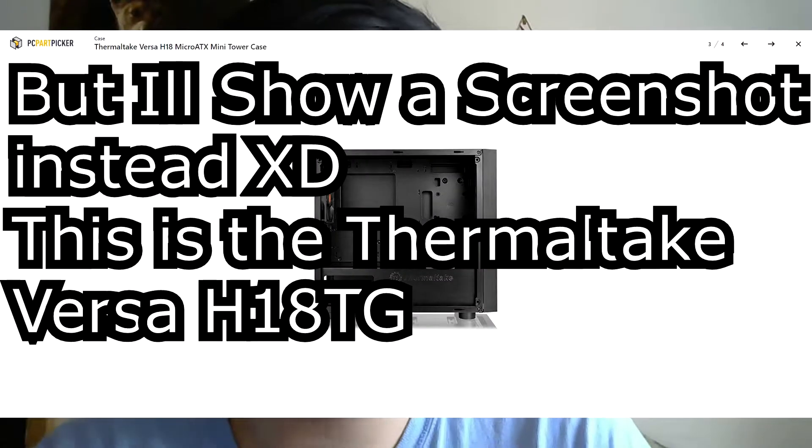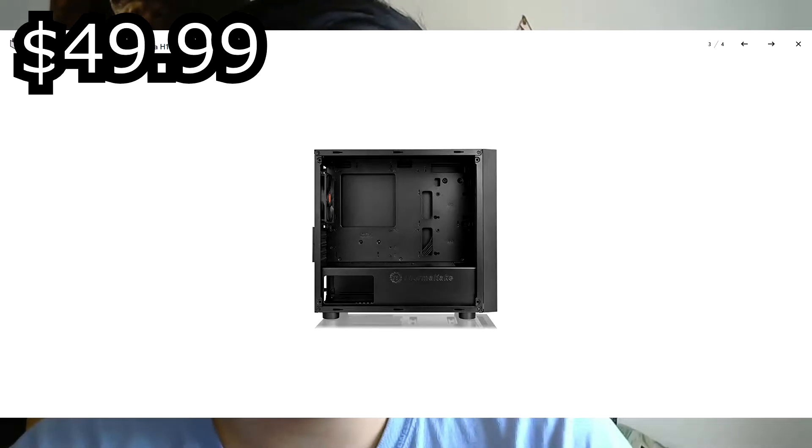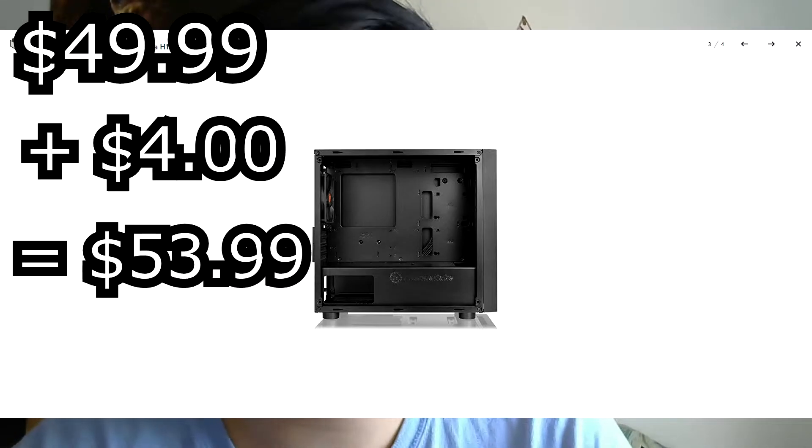The next item is the one I can't show you — the PC case. I paid $49.99 for it, plus $4 in tax, so it came to $53.99.